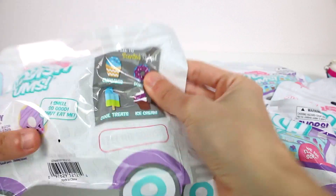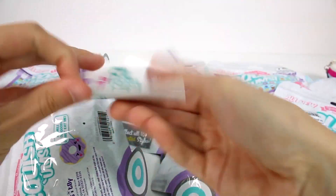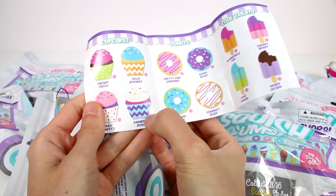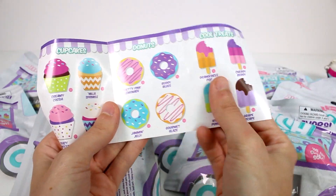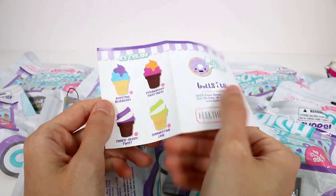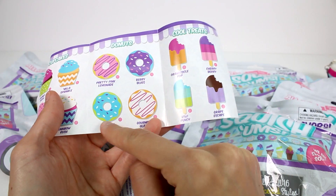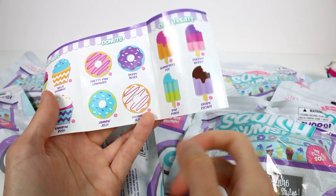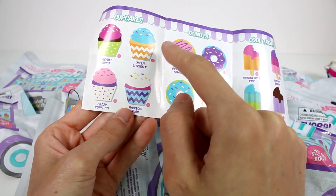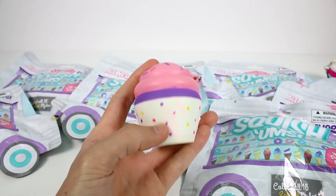Let me put this back while we start opening up the blind bags. It looks like we got a cupcake. Let's open up the checklist first though. So here are the cupcakes you can collect - we already got the Rainbow Rush one. And we have the donuts, the cool treats, and the ice cream. I'd love to get this Strawberry Sweetness one, and the Kiwi Punch. This Jam and Jelly looks a little scary, so I want that one. And I think I like this Nilla Sprinkle one. Let's see if I can get all the ones that I want - probably not, but we'll see.